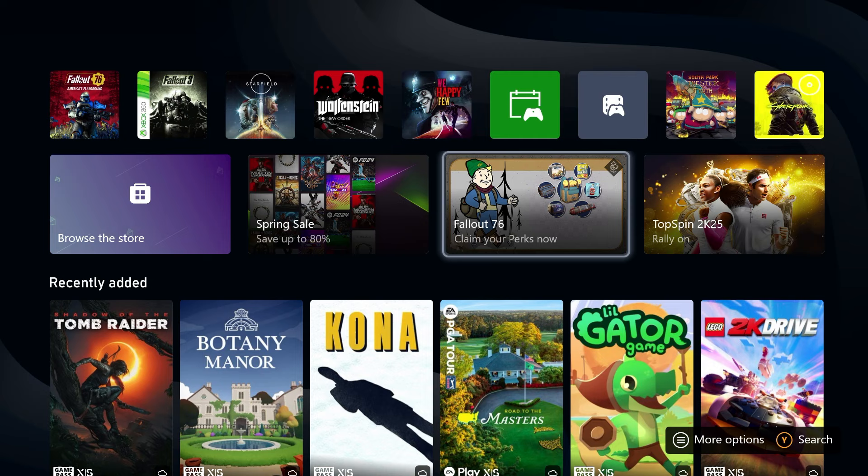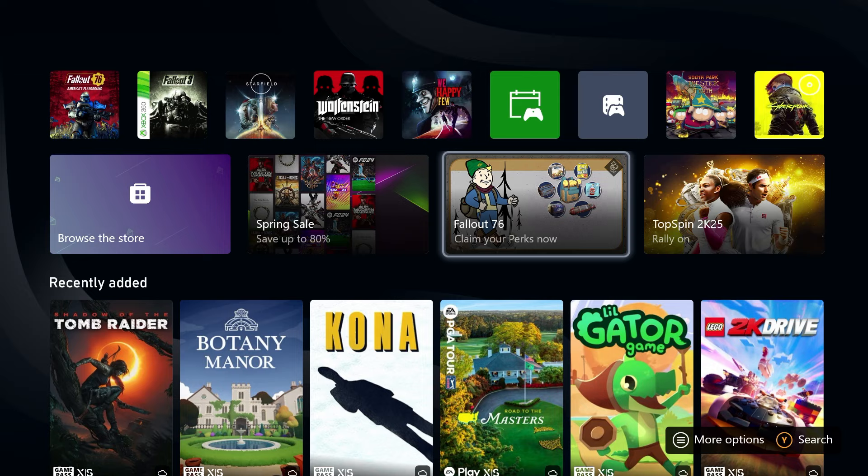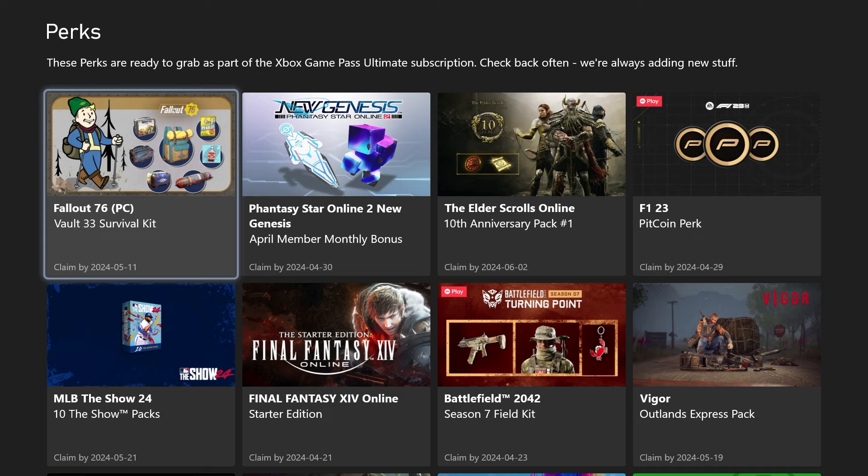I'm on the Xbox Series X, and I'm on the main page here. If you scroll down just a little bit, you see Fallout 76 — Claim your perks now. I already had claimed the console version, but there's also a PC version, and as you can see there, Vault 33 survival kit. Make sure you claim by May the 11th, 2024, and that was the exact same thing said for the console.